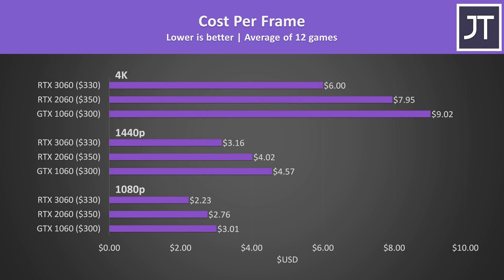I only decided to add it into the video at the last minute just in case it helps someone months from now when prices might be more normal. Assuming MSRP prices, the 3060 wins — it performs better for the money regardless of resolution. In a normal world the 1060 and 2060 would be available for less second hand, but that's not the case currently.